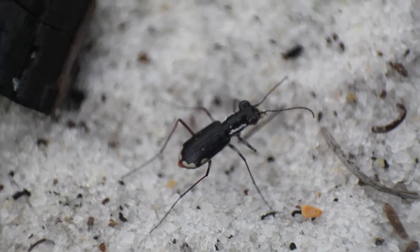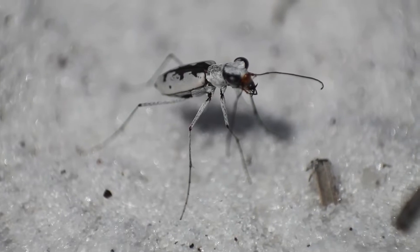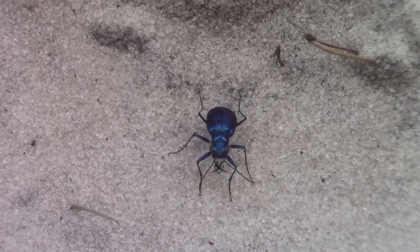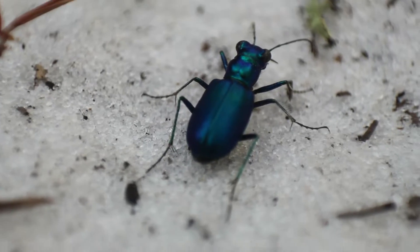Tiger beetles are some of the most charismatic insects on the planet, coming in a huge variety of bold colors and patterns. But what you might not know is that tiger beetles might just be the perfect insect hunting machine, being seemingly impeccably built for speed and precision.